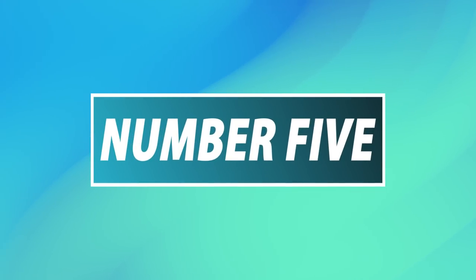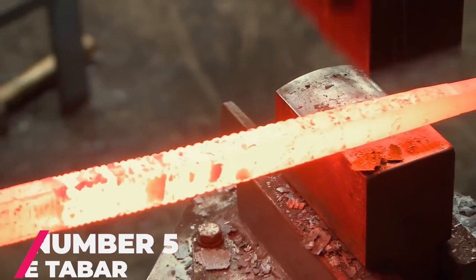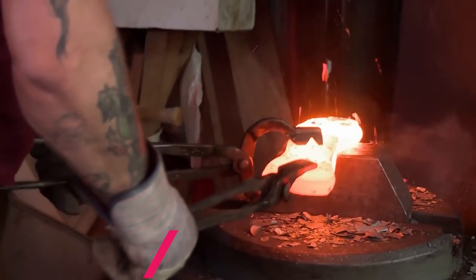Number 5: The Tabar. This was a battle axe that originated in Persia, India, and Armenia. It's a weapon that is made entirely out of steel, meaning it could pose some challenges when constructing it.